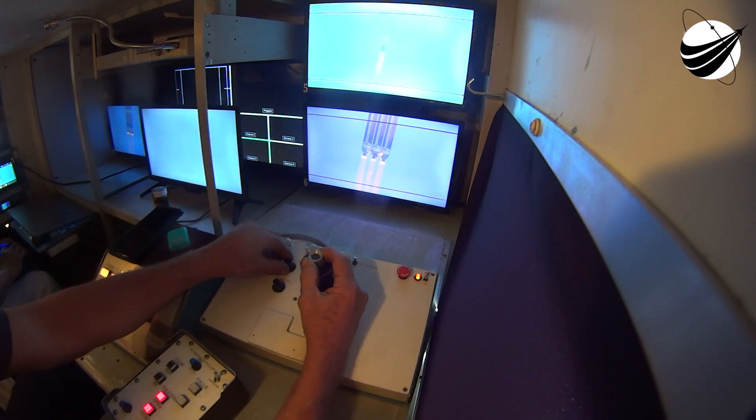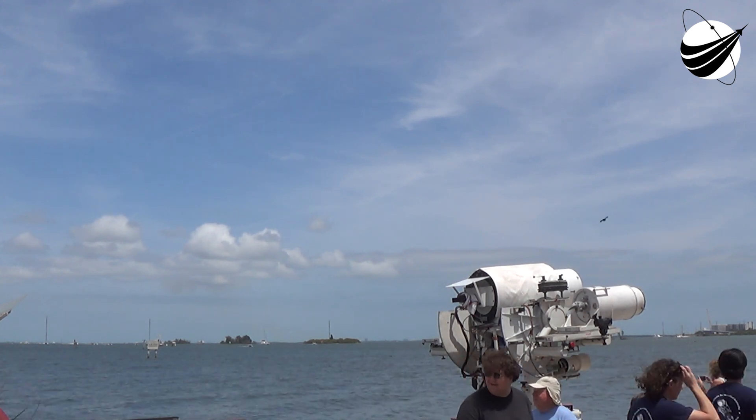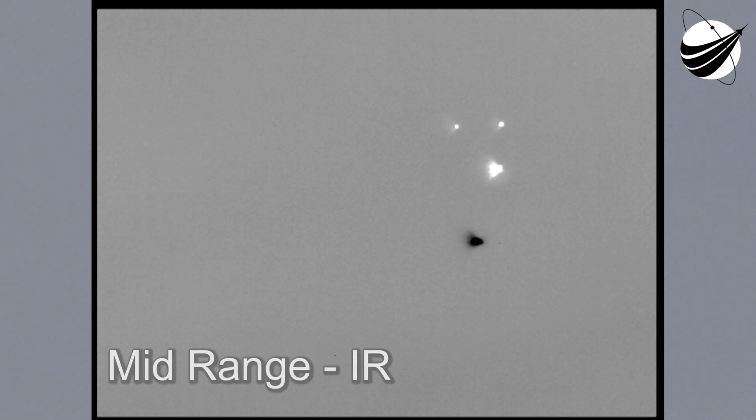Two minutes to BECO. Coming up on throttle down on the strap-ons. We've begun throttling down the strap-on boosters in preparation for cutoff. We've now achieved mid-power level on the strap-ons. And cutoff — we have cutoff port and starboard boosters. We have strap-on separation. Disturbances look good.